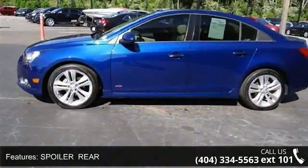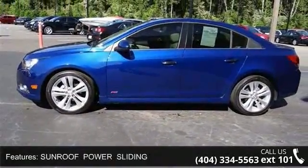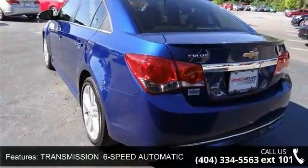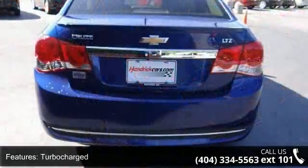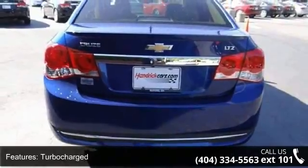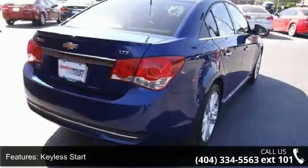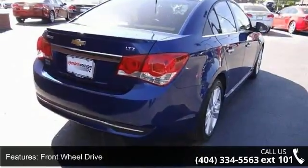Some of the top features included with this vehicle are preferred equipment group, spoiler rear, sunroof power sliding, transmission 6-speed automatic electronically controlled with overdrive, turbocharged, keyless start, front-wheel drive, power steering, four-wheel disc brakes, and aluminum wheels.